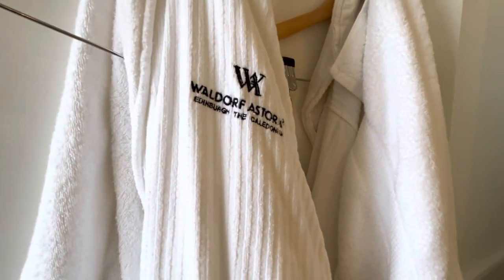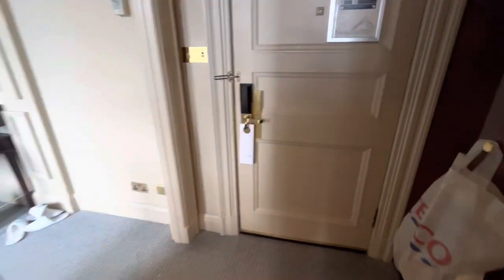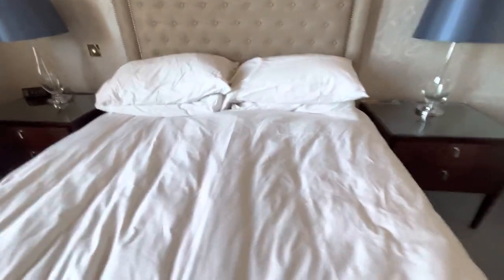Obviously branded bathrobes, and good for Edinburgh, there's a Numbarella which I always like in UK rooms. The bed itself is really comfy but a wee bit noisy — old fashioned.